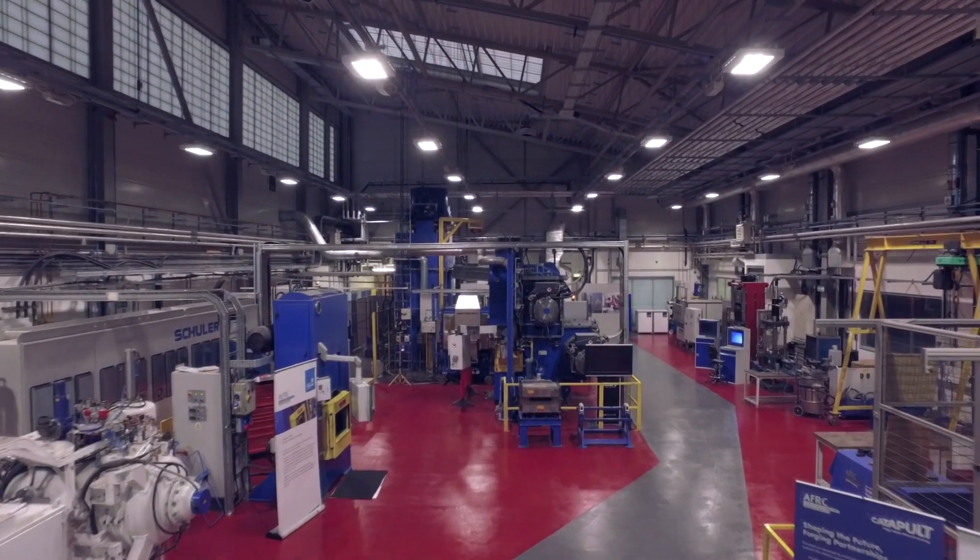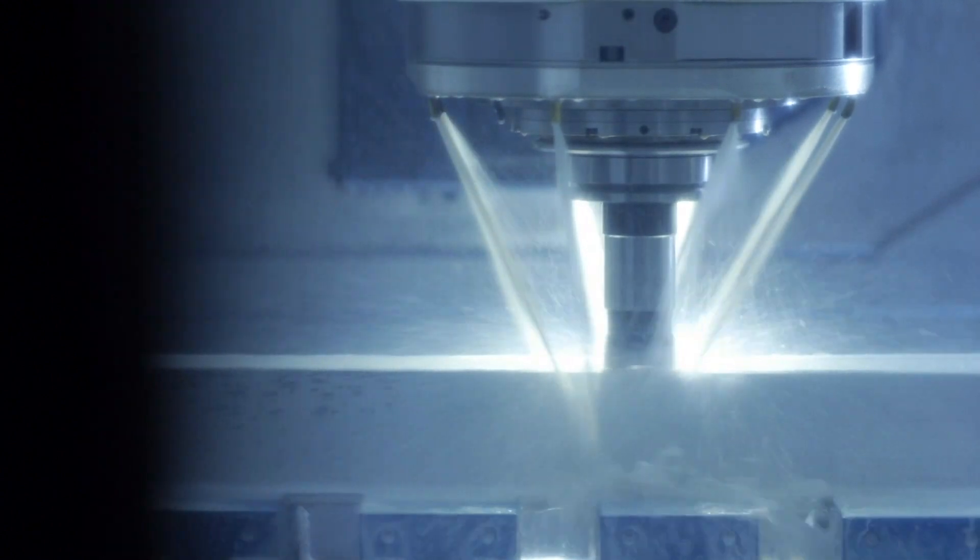Additive Manufacturing is a relatively new technology where we're 3D printing with metal. We have a machine where we can take a broken part, subtract material where it's damaged, add new material on, and then remachine it to give you a new part.